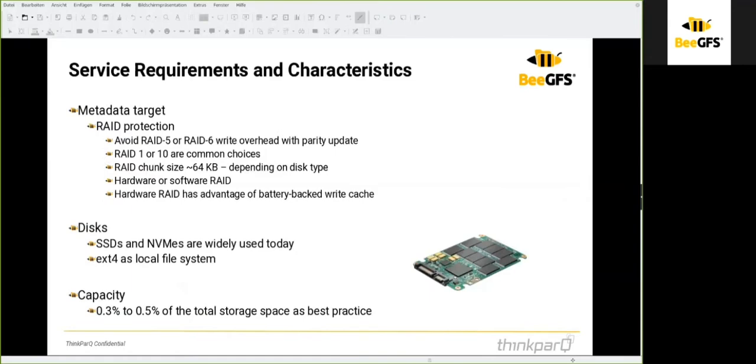The storage for the metadata daemon must be RAID protected. Please avoid RAID 5 or RAID 6, because the write overhead from parity updates slows down write performance. The usual choice is RAID 1 or RAID 10.